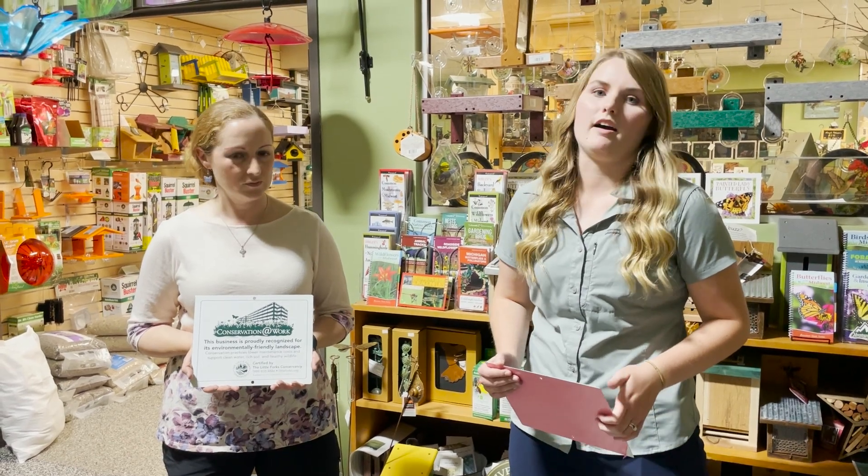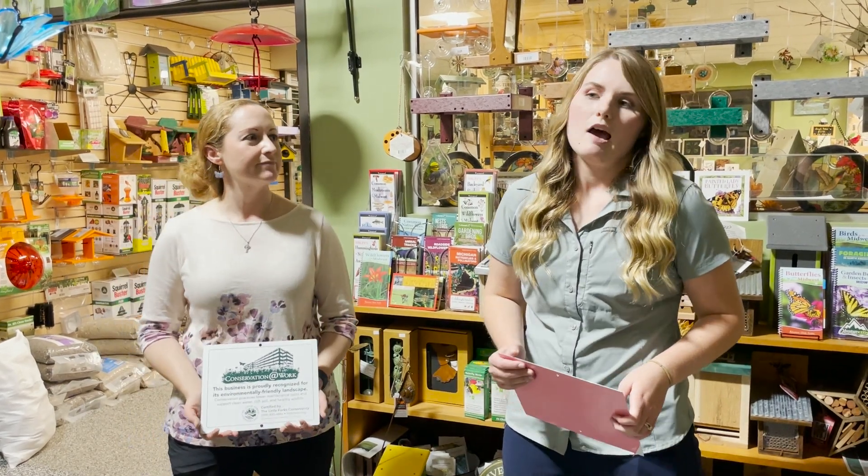Conservation at Home is pretty much an everyone-can-do-something program. We believe that by having people bring conservation practices into their yards, it can really have a big impact on the environment and our wildlife. Conservation at Home is an education and recognition program — we want to help educate people on those conservation practices and also give them recognition for all of their hard work and efforts. People can get certified and receive a Conservation at Home or Conservation at Work sign to put in their yard, to show off what they've done and hopefully encourage other people to get involved.